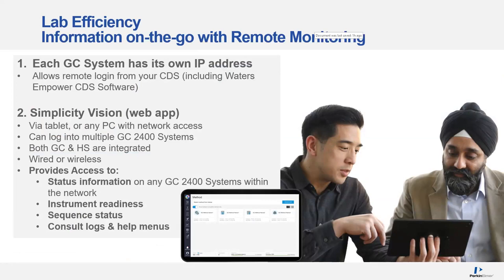In the introduction, I talked briefly about digitalization. One of the new things in our 2400 platform is that each system has a SOM with its own IP address. This allows you to remotely log in from your CDS — even in Empower — from any computer within your network with permissions, allowing you to stay updated with your analysis wherever you are. We also have a web application called Simplicity Vision that runs on the GC system tablet, or really on any PC or device within your network.